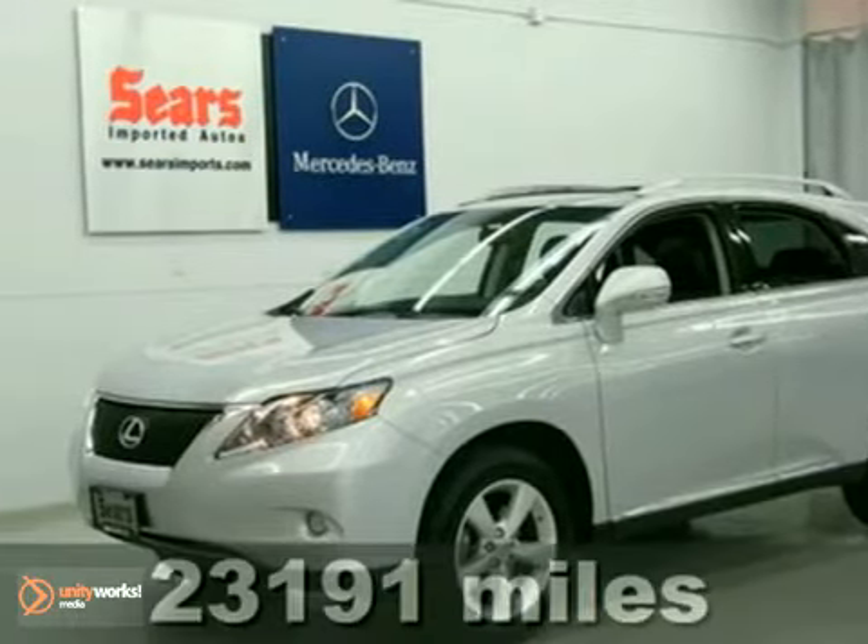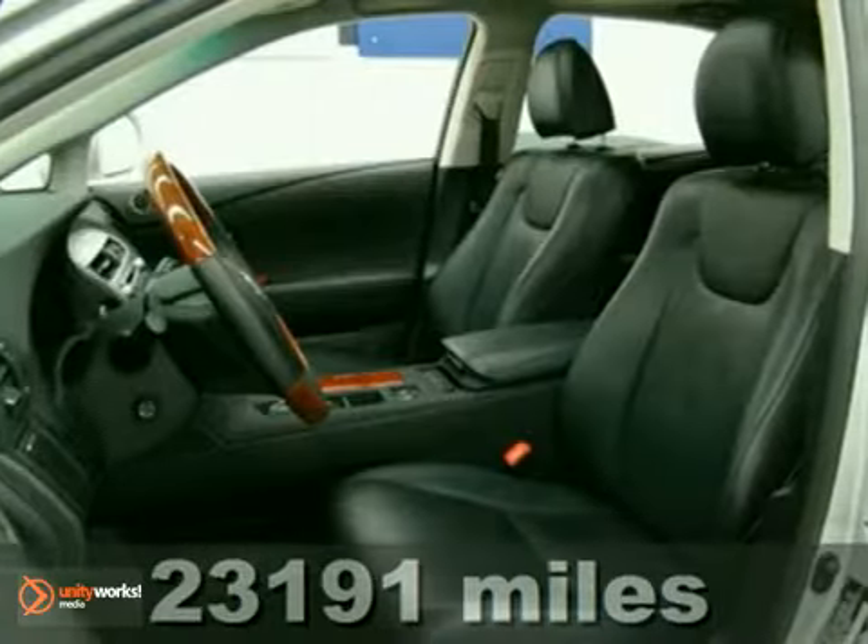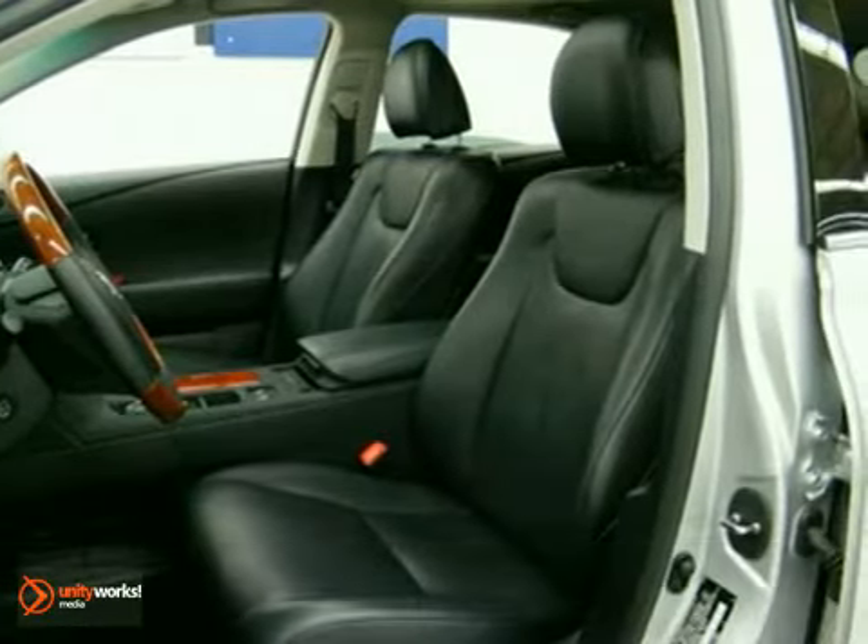Here's a 2010 Lexus RX350. Its many features include a warranty, power moonroof, and cruise control. It has a CD changer and climate control. This one has heated leather memory seats, too.